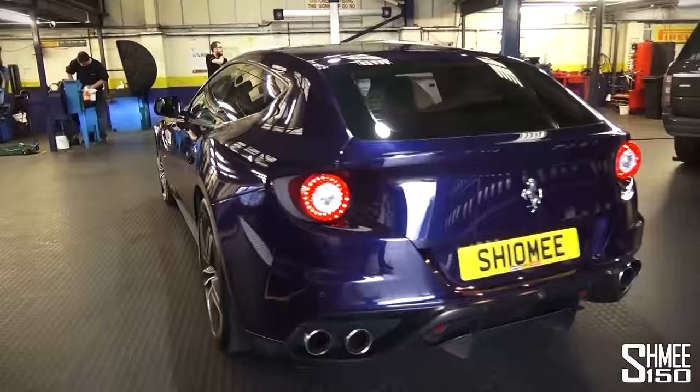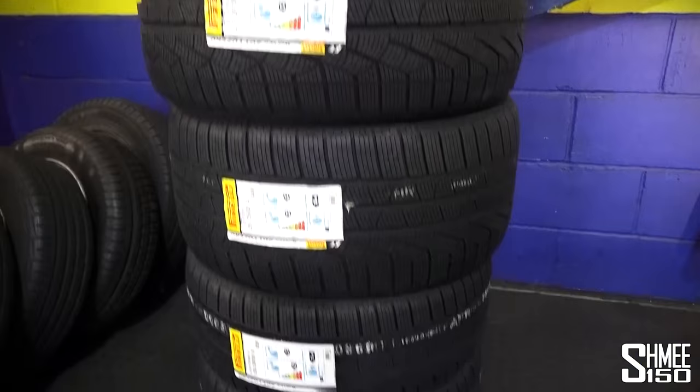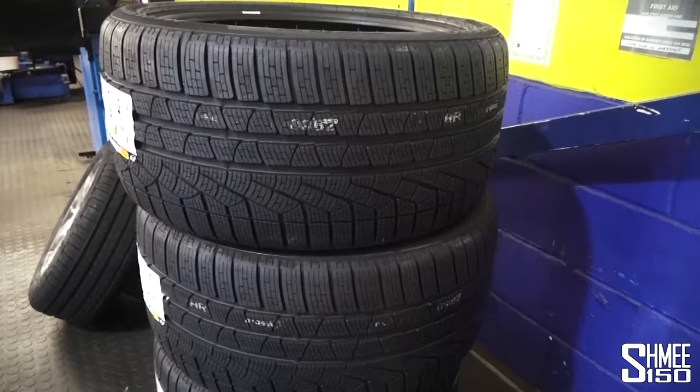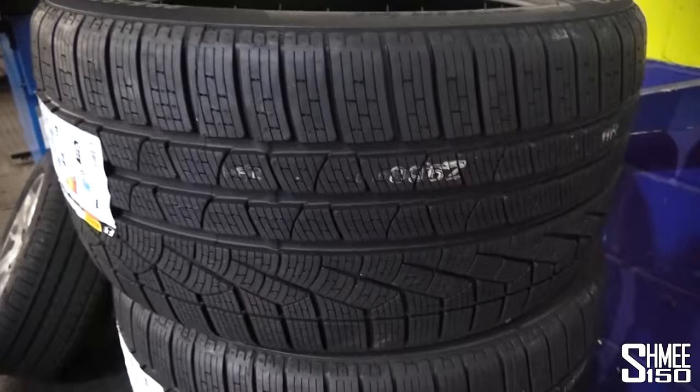The car is looking very clean — I had it cleaned up just for today. It's now parked in the bay. Here we have the Sotto Zeros that have arrived. The first thing you'll notice if you've never seen a winter tyre before is all the extra tread lines inside the main sections of rubber — that gives extra grip in bad conditions, in rain and snow. They're also made from a different compound, with a lot of technical work that goes into making them work better in colder temperatures.